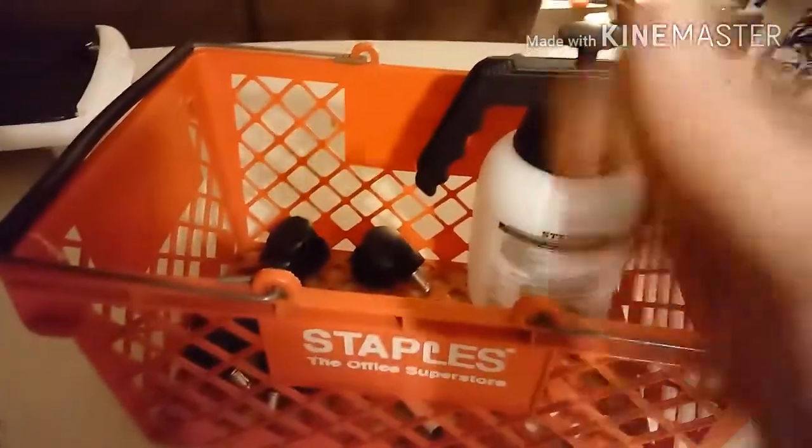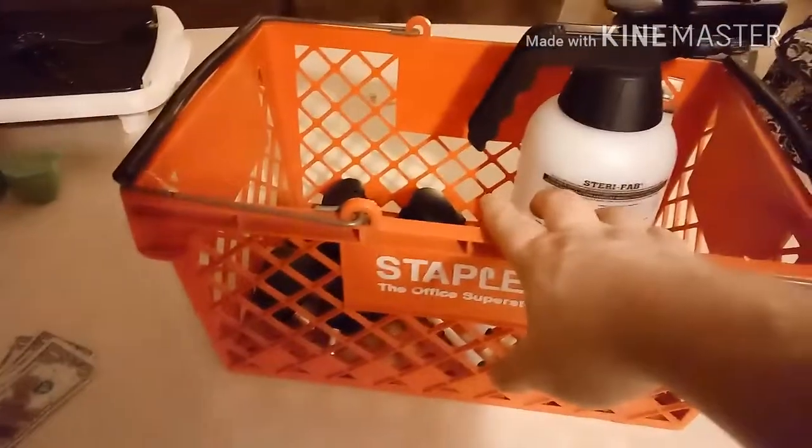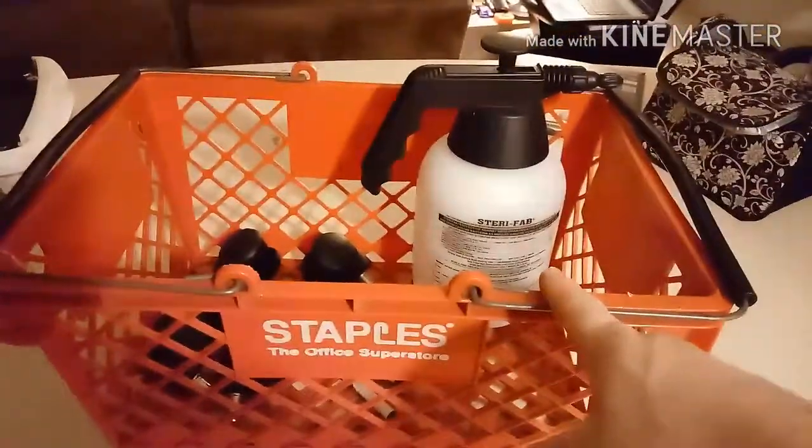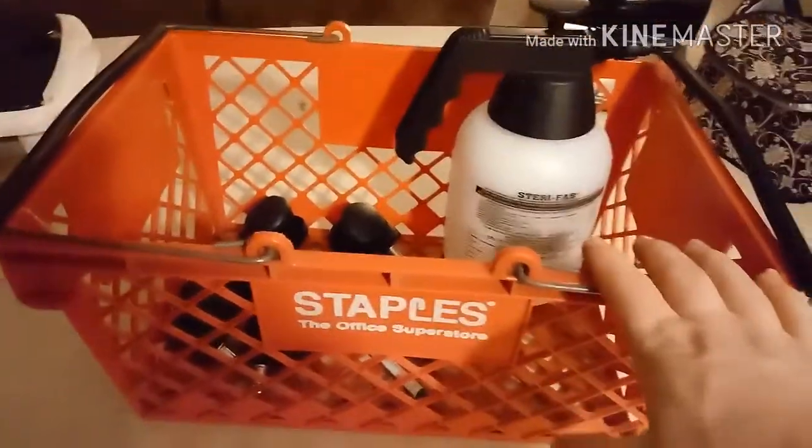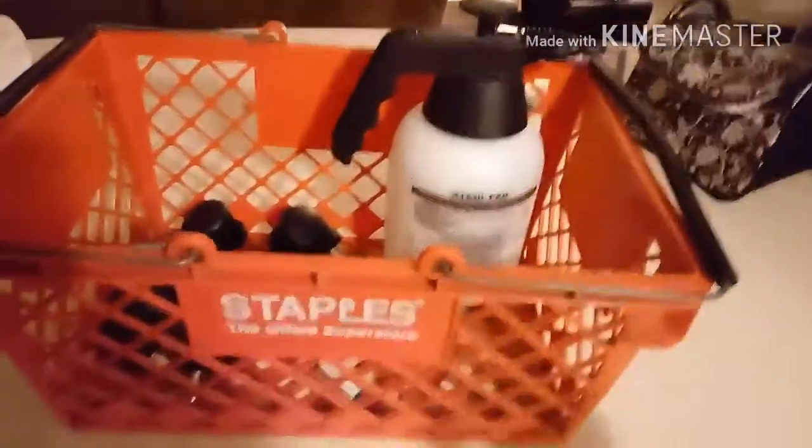What's up YouTube, here with another episode of Dumpster Life. Got here another Staples basket — this is a second one, it's pretty cool. I'm going to be able to line my car with these and just be able to put stuff in there from the same place.